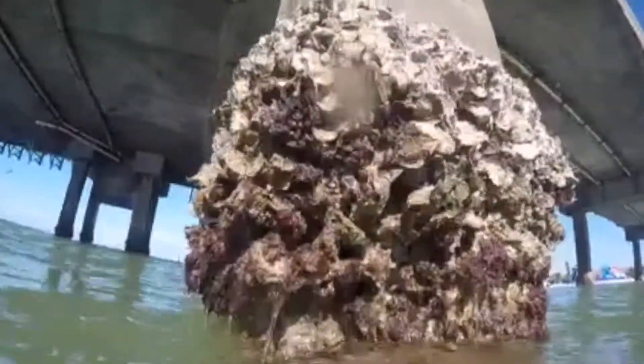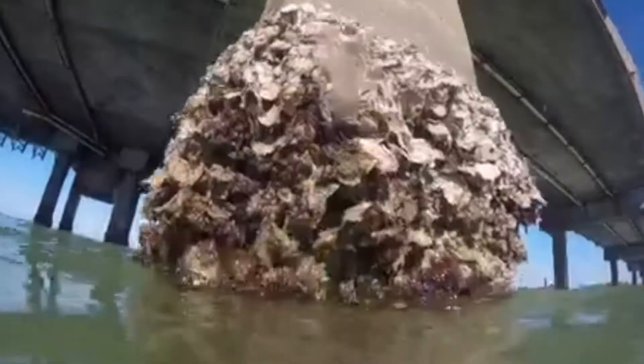This species was first discovered in Tampa Bay, Florida in the United States in the 1990s. Because of the increase in aquaculture and the rapid movement of ships across the world, it is believed that this species has made it across oceans due to water ballast exchange.